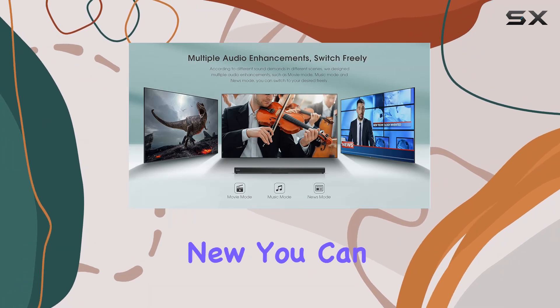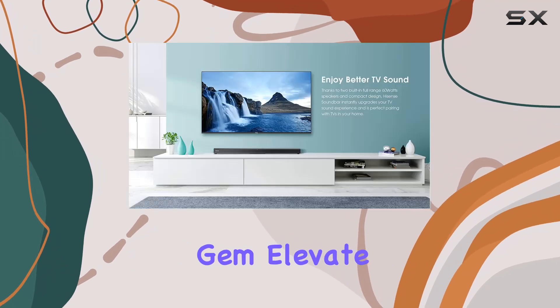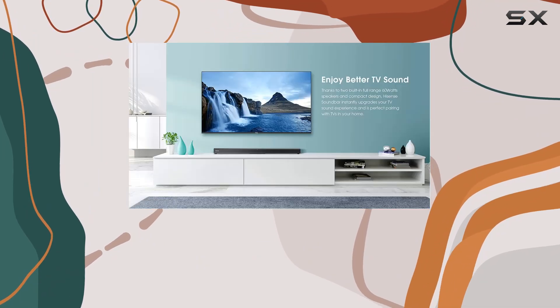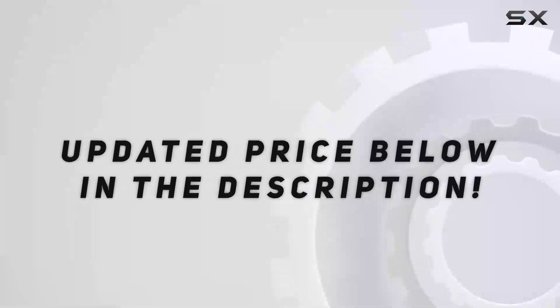As an Amazon Renewed product, the HS205 has been professionally inspected and tested to work and look like new. You can trust the quality and enjoy the benefits of this refurbished gem. Elevate your TV audio with the Hisense HS205 soundbar, because great sound makes all the difference.